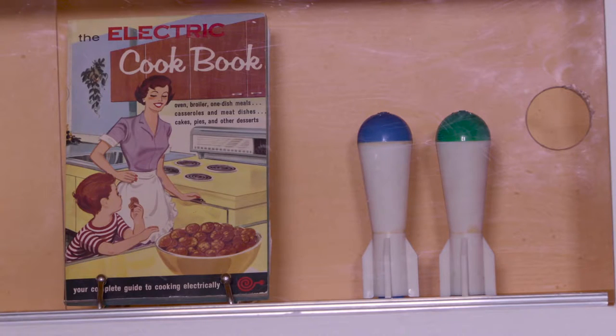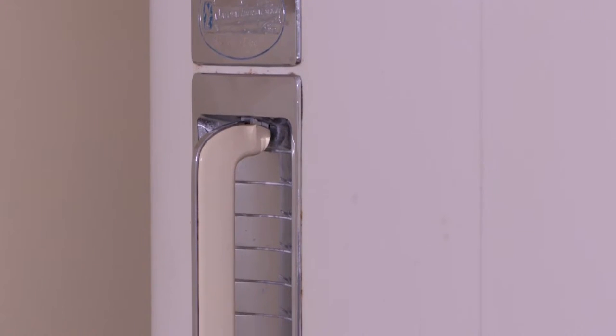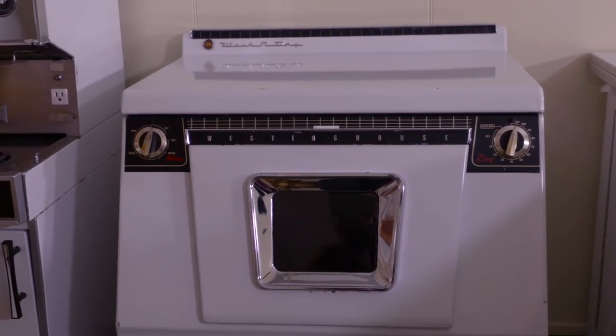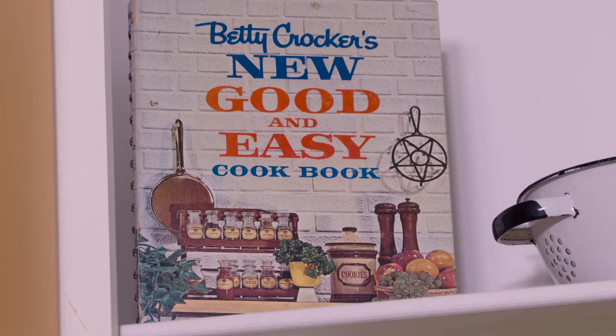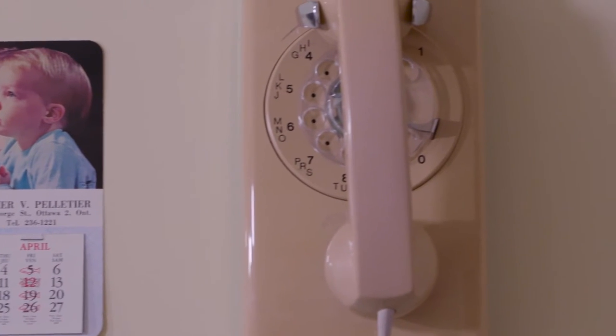This is a new exhibit, A Nuclear Family Kitchen, that shows what life would be like outside of the bunker — a typical family environment, a nuclear family environment. We wanted to show exactly what life would be like for families living at the time. So it's showing modern technologies, the changes in kitchen environments, and we've got artifacts on loan from the City of Ottawa Museums as well as the Canada Science and Technology Museum.